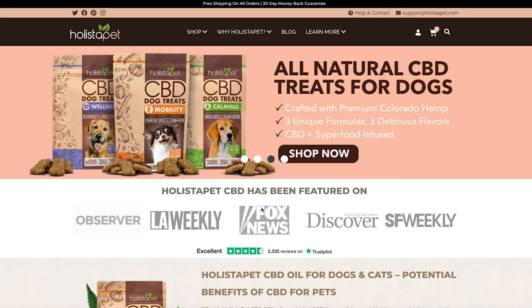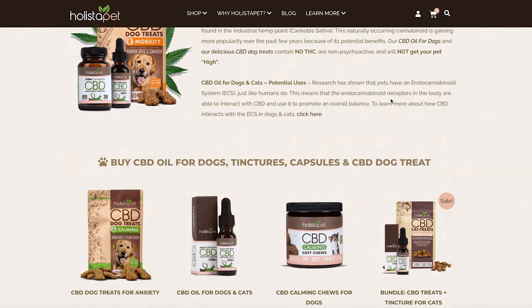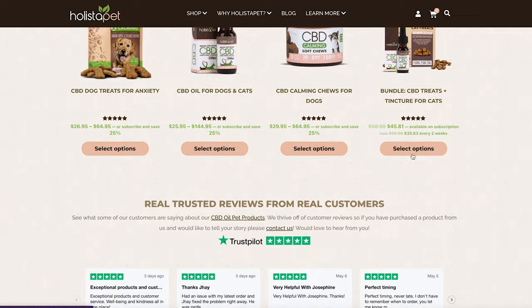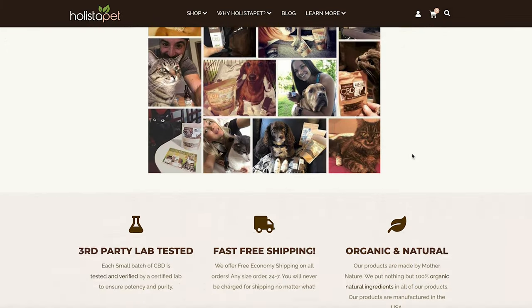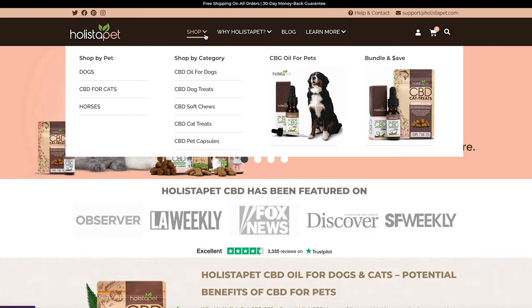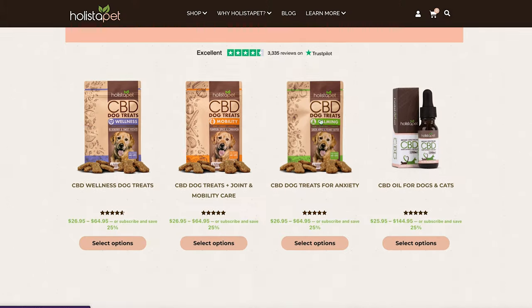Last but not least is Holista Pet. If you've been researching niches you'll know that CBD is a massive niche, but did you know there's also a sub-niche of CBD products for pets? Holista Pet provides organic and natural CBD treats for dogs and cats. They offer really nice commissions of 25% and the cookie duration is 30 days, so some really nice revenue potential.